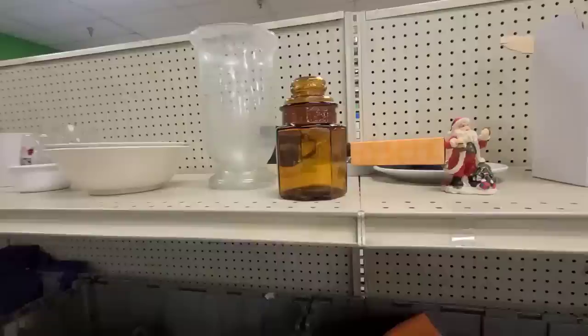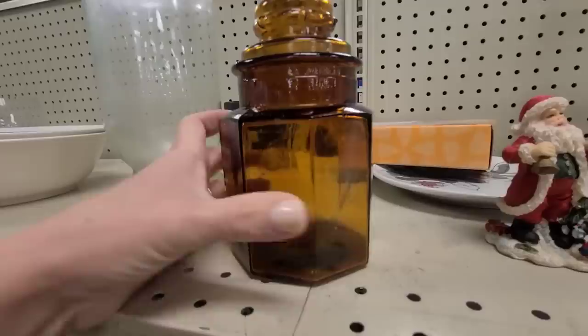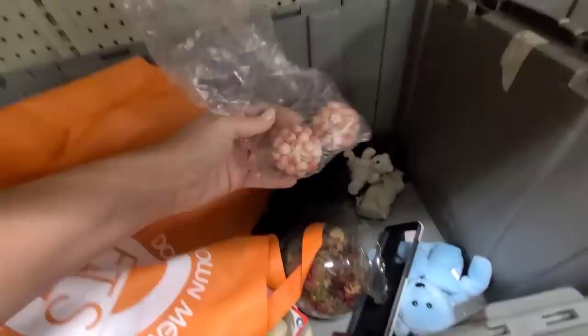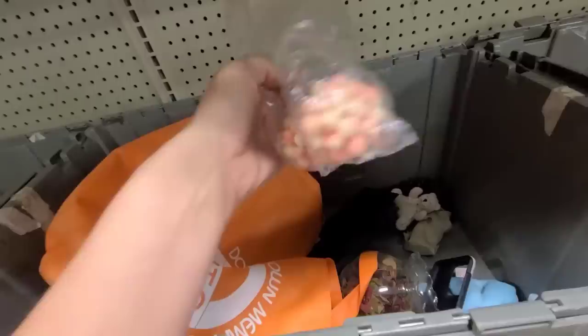This one has a big stain on it — it looks almost like the little sack I found the other day — so I'm gonna leave it here. Look at this beautiful amber glass jar. Can y'all see all of the bubbles in this piece? It has the lid, nothing is broken. It says made in Taiwan. It is definitely going in my cart.